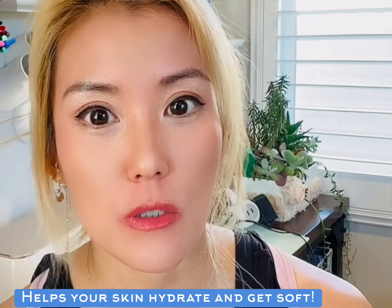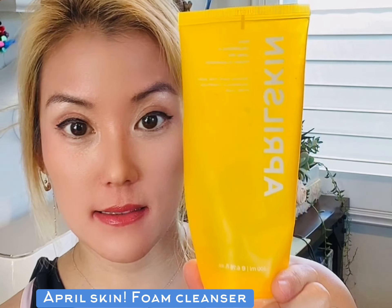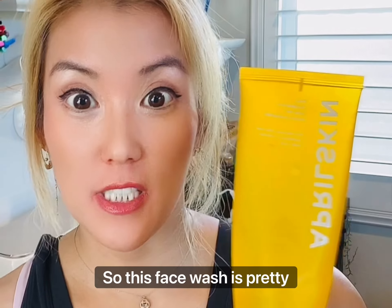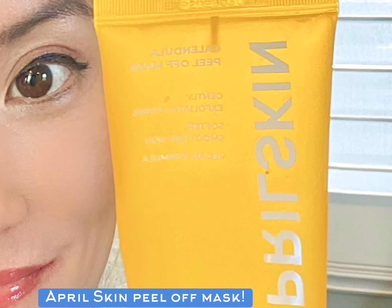Second is this La Roche-Posay, which I got at Target. It's twenty dollars for 1.35 ounces. It really helps especially at nighttime when you need that extra moisture — but not the kind that makes you break out, just hydration. I truly recommend this because it helped my skin get softer and got rid of the dry flakiness.